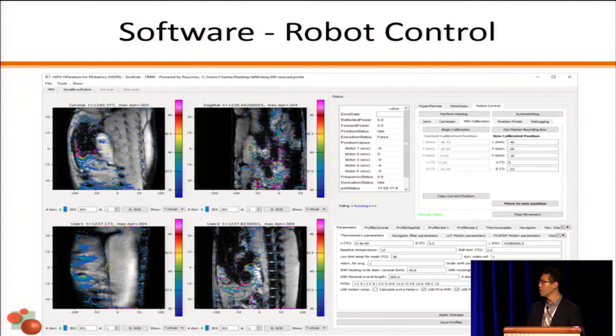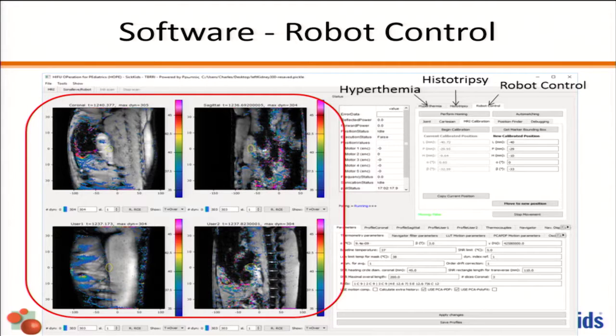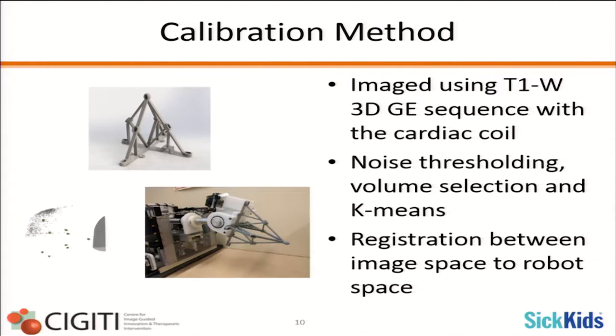This is the control software. The first screenshot shows a four-panel MR thermometry view giving sagittal, coronal, and axial views, plus a near-field slice. There are individual tabs: one for hyperthermia and ablation treatment, one for histotripsy or cavitation-based therapies, and one for robot control, positioning, and registration. We built a phantom with vitamin E capsules for registration, imaged using a T1 sequence with the cardiac coil. An algorithm was developed using thresholding and k-means selection to achieve registration from image space to the robot.